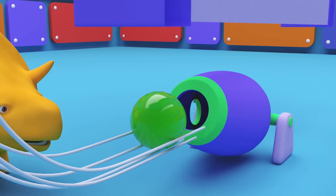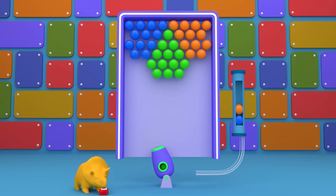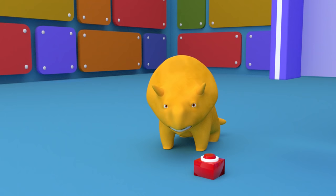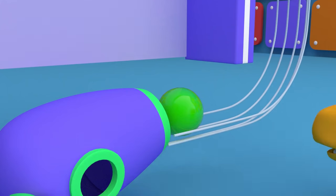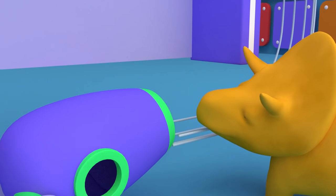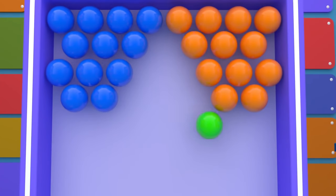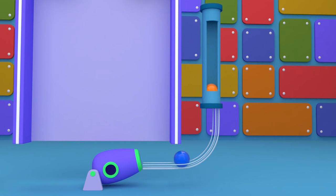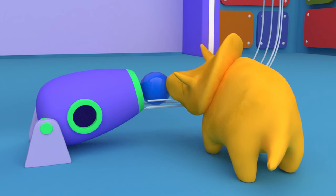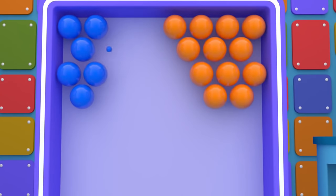Green! Hit the green bubbles with the green ball. Nope, sorry Dino — you hit the blue bubbles! Try again. Green! Take aim, fire! Wonderful, Dino! Blue! Hit the blue bubbles with the blue ball. Nice shot, Dino!